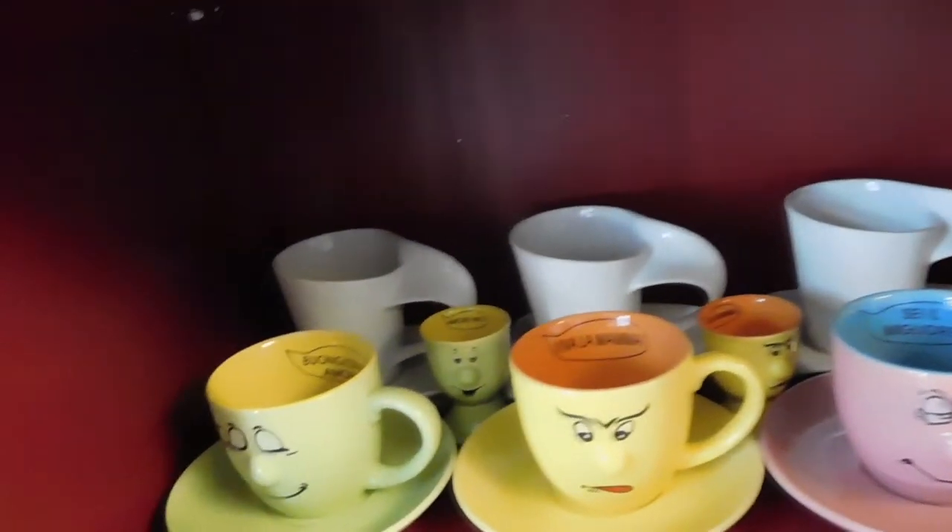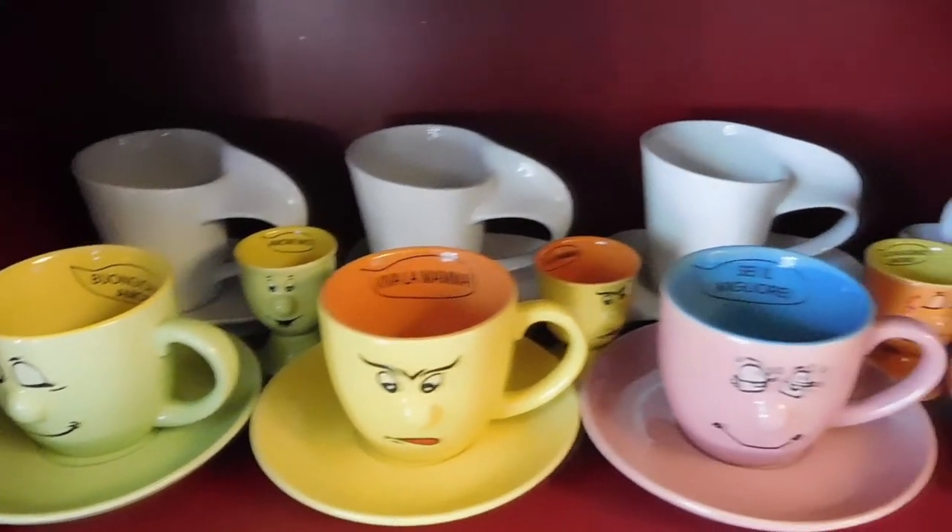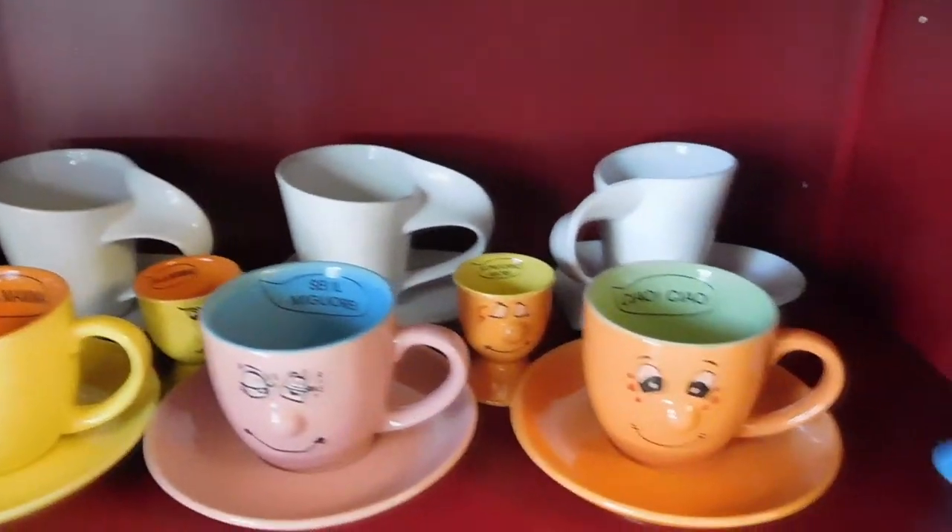In the cabinet below is where I store all my cups. Someone asked me where did I purchase these cups. I actually received them as a Christmas present. I love them.